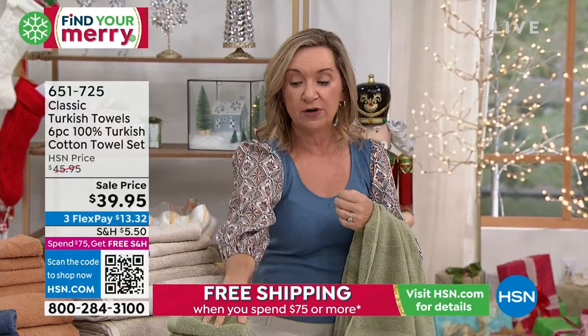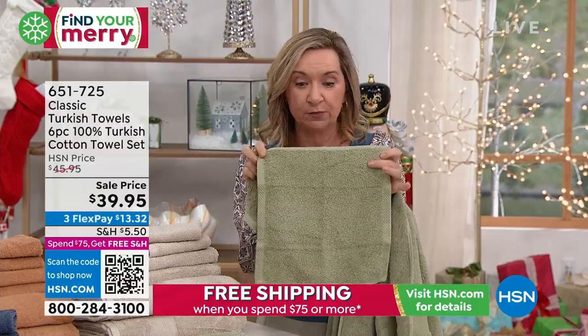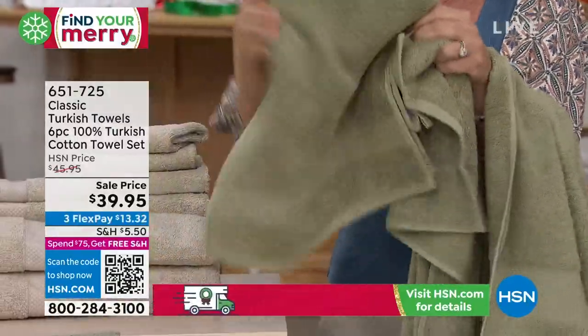You're getting two of the big bath towels in this set, plus two washcloths — these are the 12 by 12. I love that we left off any decorative border, so these are just all goodness next to your face. They're beautifully bound and finished, and you're getting two hand towels as well.